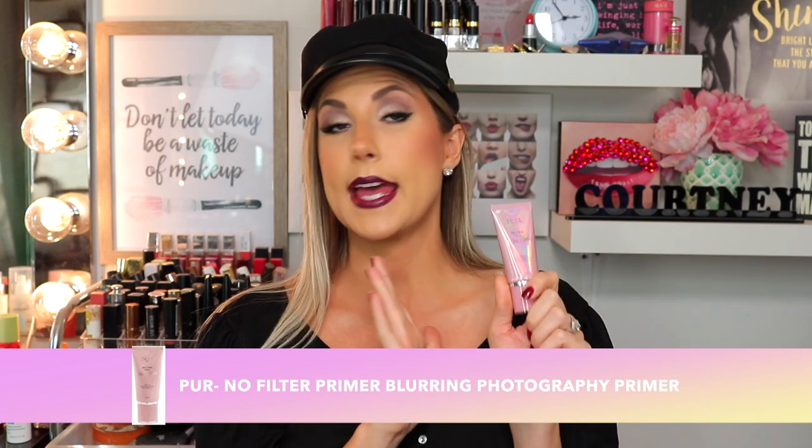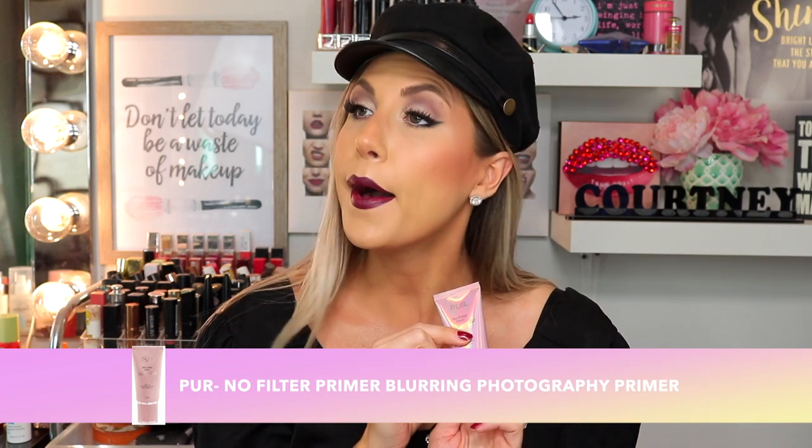Next I have the Pure No Filter Primer in Rose Gold — a blurring photography primer. When I first tried it on camera I thought it was very, very illuminating and it contains shea butter, which sometimes breaks me out, but this is gluten-free, cruelty-free, and vegan-friendly. When you put it on your face it's very beautiful. If you have dry skin you would love it for the shea butter and glow. I have combination skin and still love it — I focus it on the outer portions of my cheeks. It gives your face a super hydrated glow and a little bit of a tan from the rose gold. A lightweight foundation over top just lets the radiance come through like a ray of sunshine.